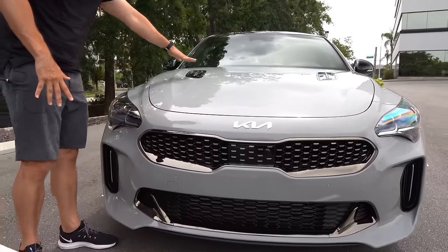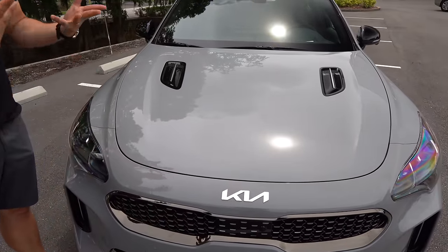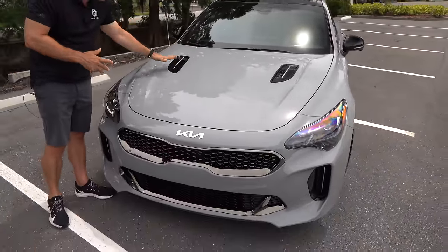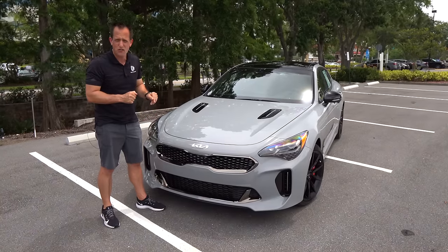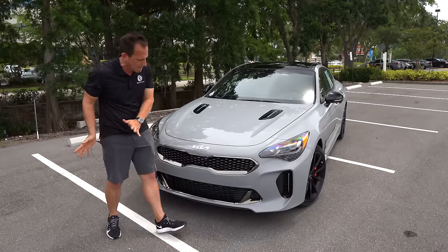We're also going to have to zonk the fake hood vents. It would have been nice on the Scorpion edition to have functional heat extractors. They're nice because they break up the sea of gray on our particular Stinger, but it would have been even nicer to have them functional. So we are going to zonk that.